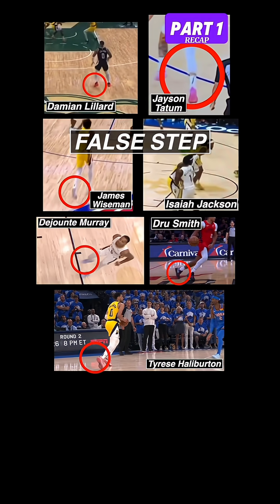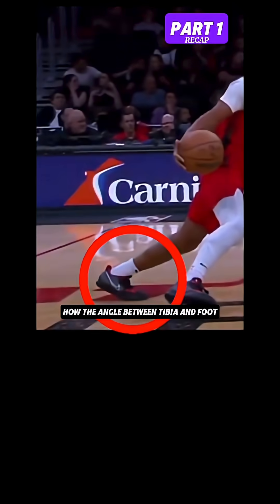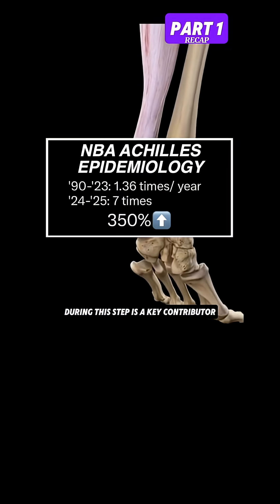In part one, we discussed how all seven Achilles tendon injuries occurred on a false step, how the angle between the tibia and foot during this step is a key contributor, and the data.